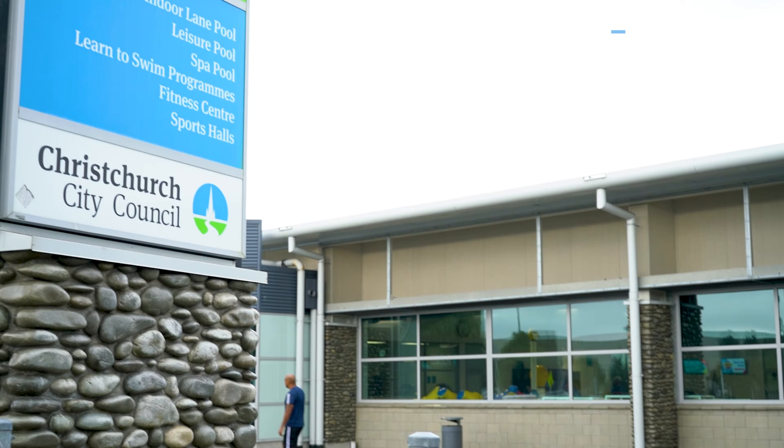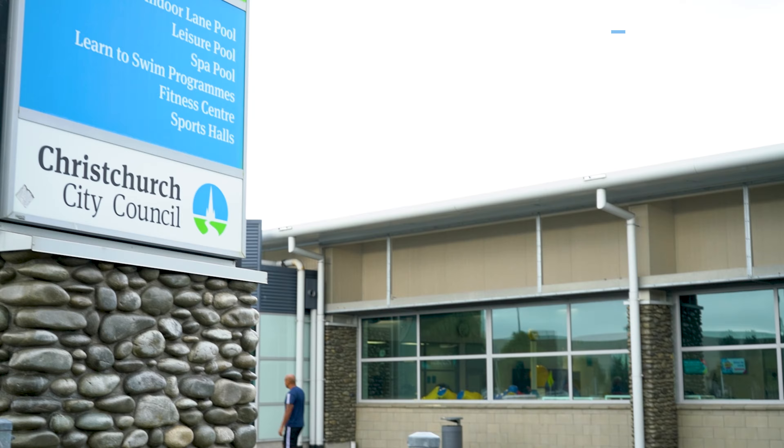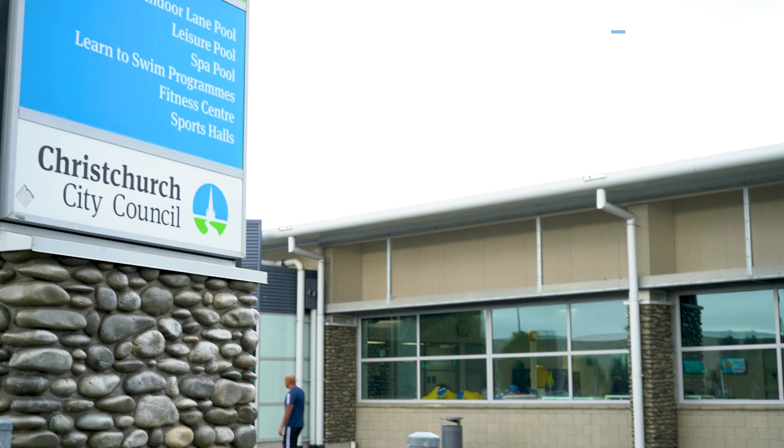Hi guys, today we're coming to you from Northcote at 26C Sawyers Arms Road. This two-bedroom over-60 standalone unit is ready and waiting for you, so let's come on in and take a look around.